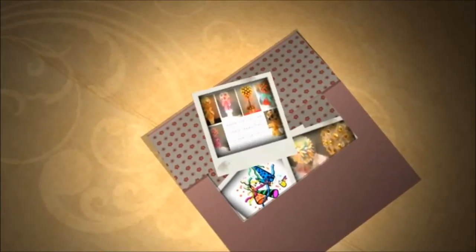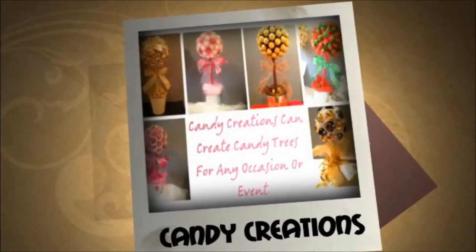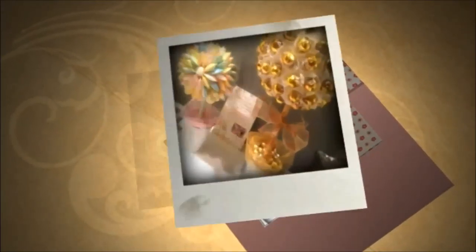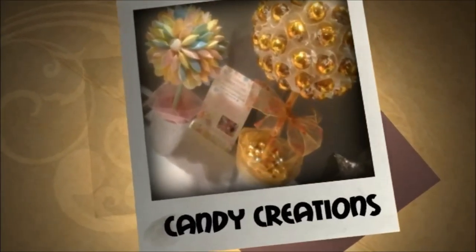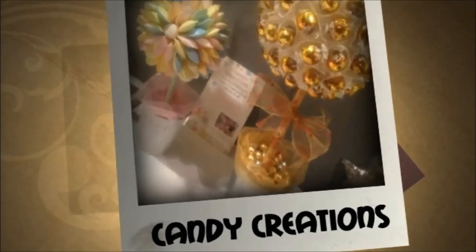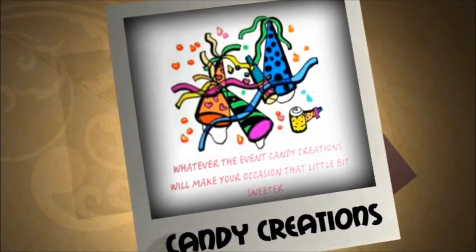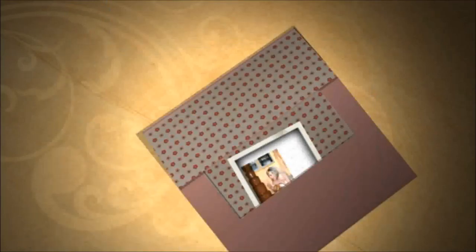Our Candy Creations buffets are the ultimate eye-catcher and a great way to thank and treat your guests for attending your ultimate dream wedding or any other special event you are planning. You provide the event details, colours and any theme you have in mind.